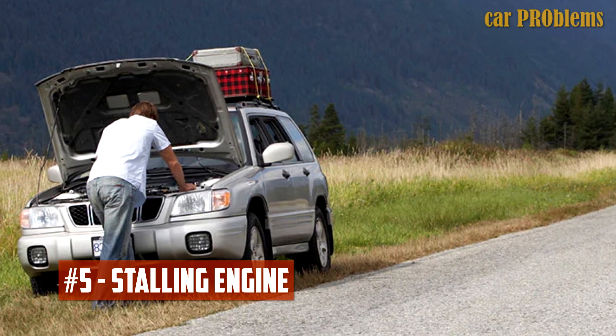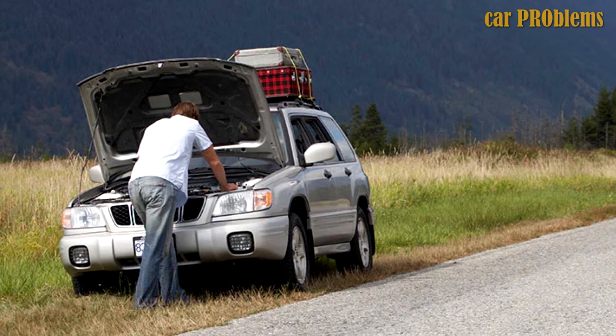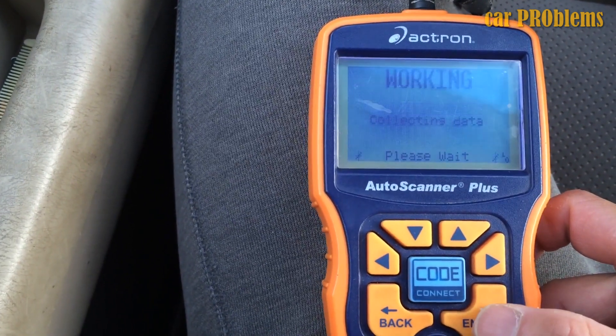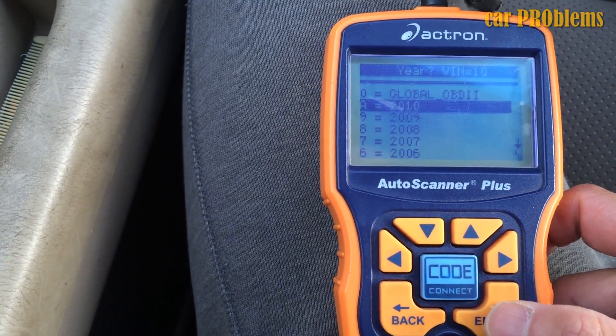Stalling engine. The motor may stall if the idle becomes too rough. This issue typically starts out as a misfire and doesn't manifest until the issue has gone unattended for a while. The engine will shut off if it can no longer generate enough power to keep running. There is no guarantee that you will be able to restart it, but you should be able to.